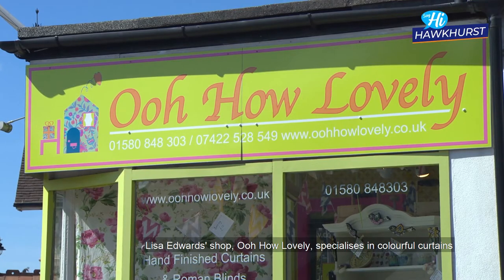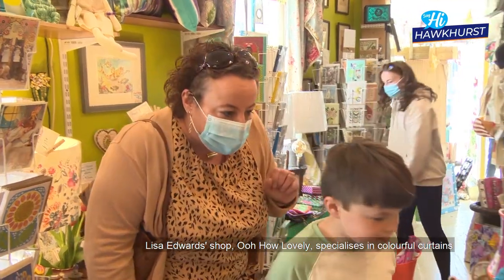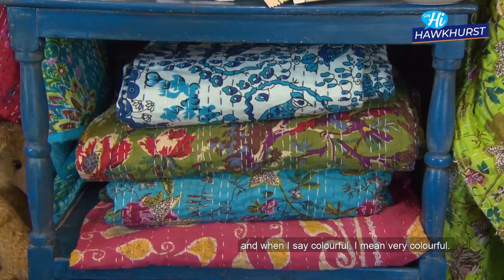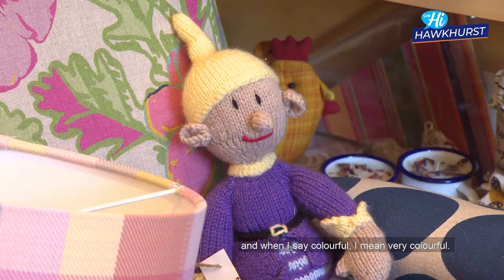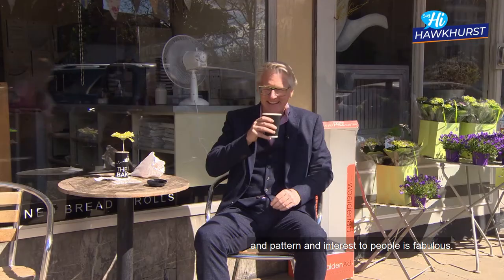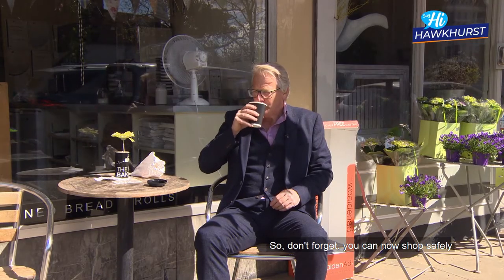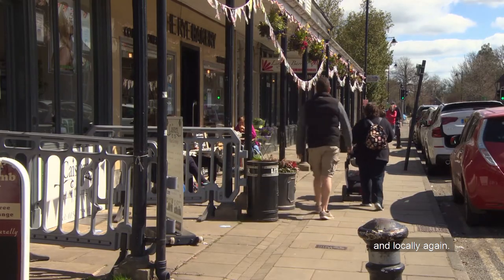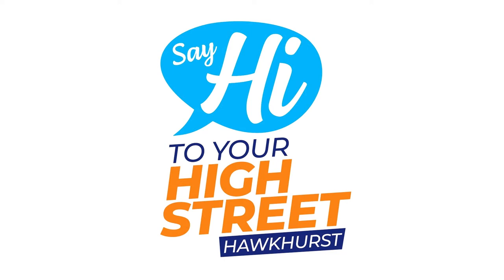Lisa Edwards' shop "Oh How Lovely" specializes in colorful curtains, lampshades, fabrics, and knickknacks — and very colorful it is too. "I do love doing this, it's just fab to spread the joy of color and pattern and interest to people — it's fabulous." So don't forget you can now shop safely and locally again, and say hi to your high street.